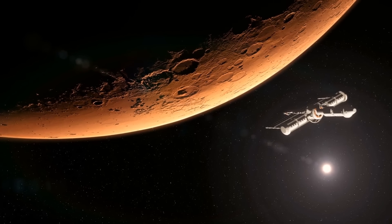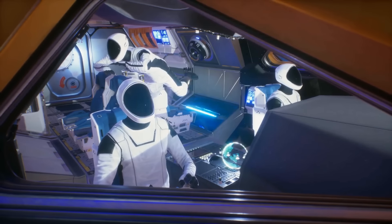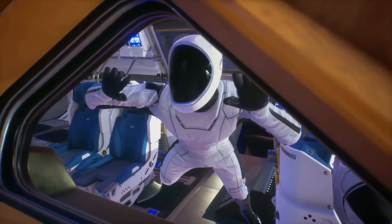Even with our best technology, it takes six to nine months just to get to the red planet. A round-trip to Mars could mean spending three years away from Earth, dealing with extra radiation and floating around in microgravity.